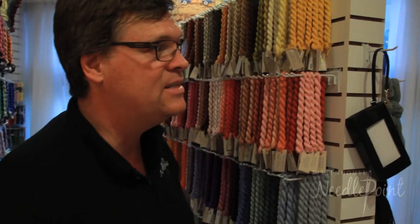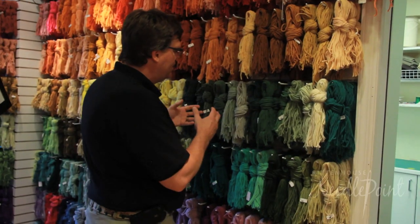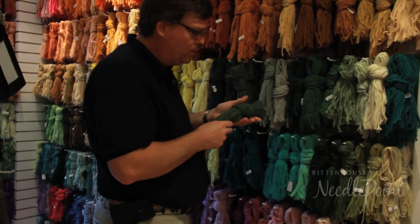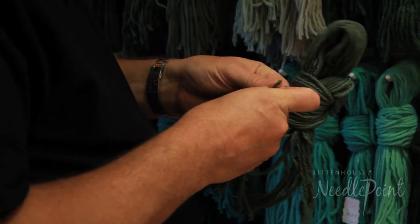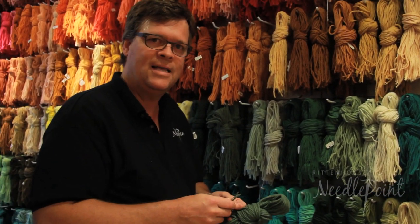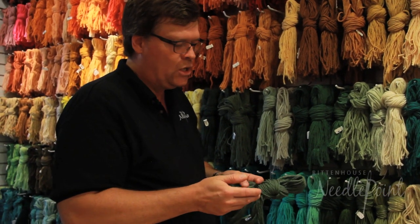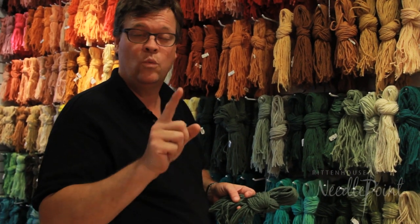The last thing is the Waverly wool. When you come into the store, look at the wool, touch it. This is a very plump wool — it's a three-ply wool. The downside about the Waverly for me is that you really can't use one strand on 18 mesh; it's just too plump. So 16 is great, and 13 or 14 is perfect for one strand.